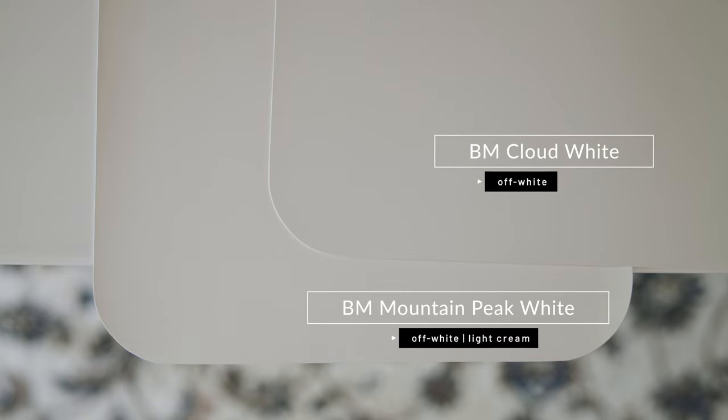Watch what happens when I compare it with Benjamin Moore Cloud White, which is considered a warm off-white. When you compare Cloud White with Mountain Peak White, you're going to notice two things: Cloud White is muted in comparison, and Mountain Peak White is clean in comparison to Cloud White. You're also going to notice how Mountain Peak White is warmer than Cloud White.